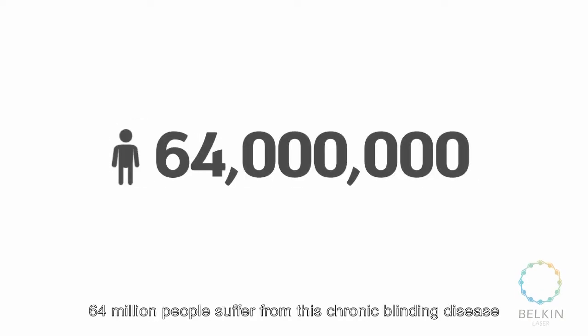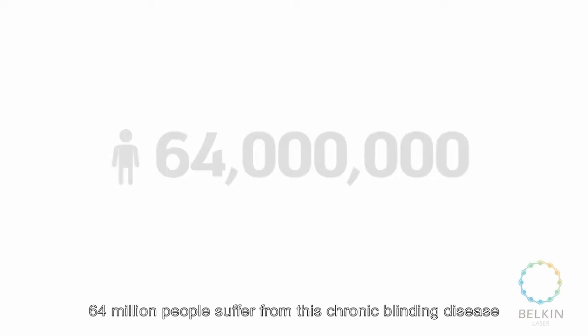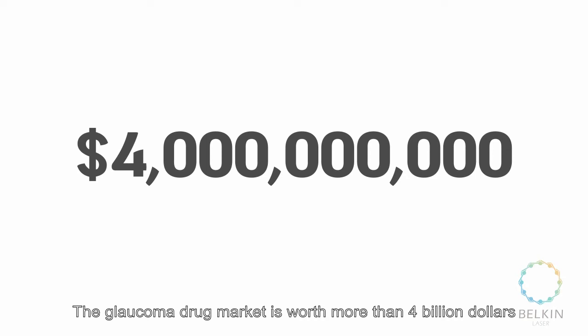Glaucoma. 64 million people suffer from this chronic, blinding disease. The glaucoma drug market is worth more than $4 billion.